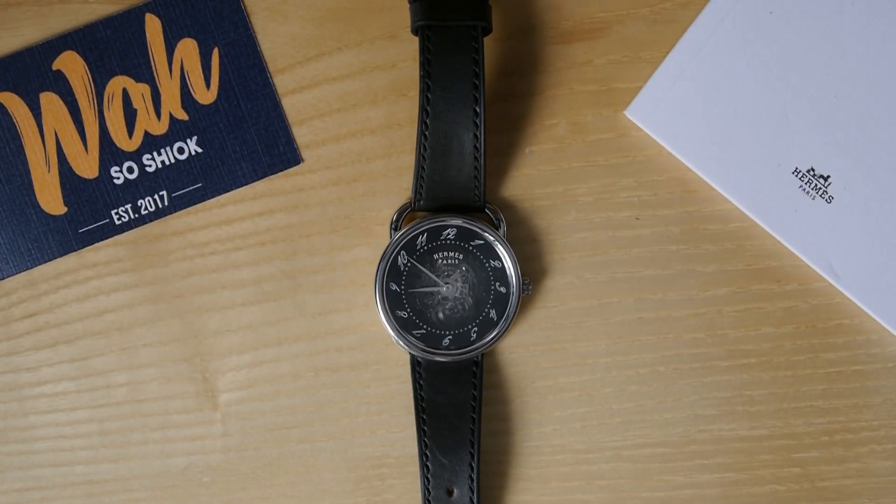Hello everyone! In this video, I'll be featuring my recent watch acquisition, the Amaz Arso Squillette. I hope I'm pronouncing that correctly.